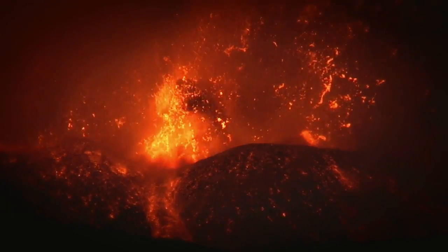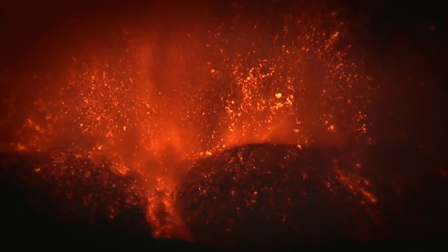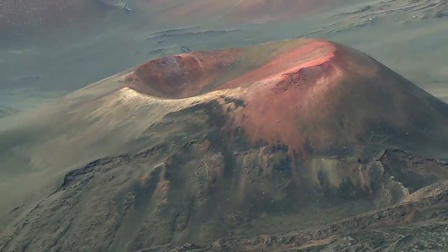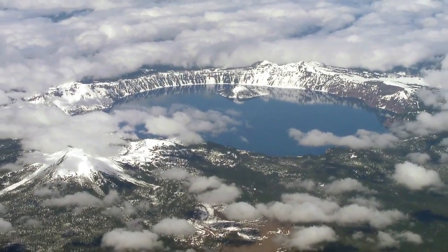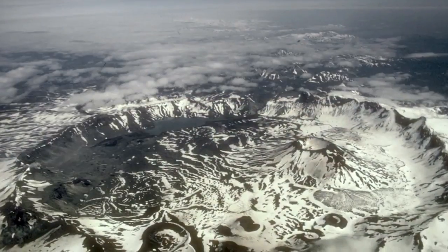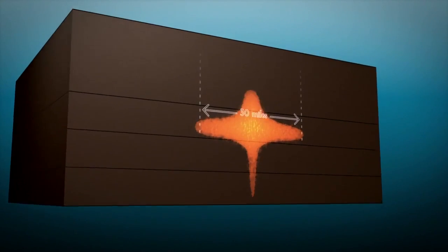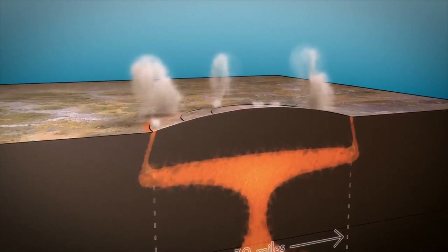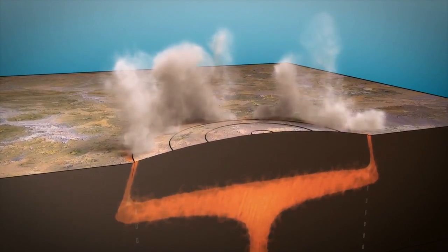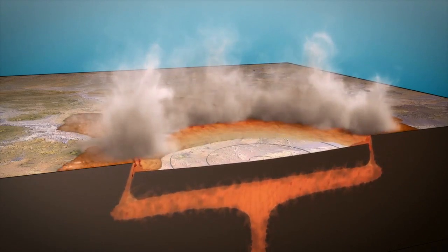Most people when they think of a volcano think of a conical edifice with a single vent. Super volcanoes don't stand as high cones — instead they form large holes in the ground. At the heart of a super volcano is a large collapse. As a super volcano forms, a massive pool of magma builds up and domes the surface. Eventually the roof breaks, starting a huge eruption and emptying the magma chamber to form a bowl-shaped depression a few miles deep.